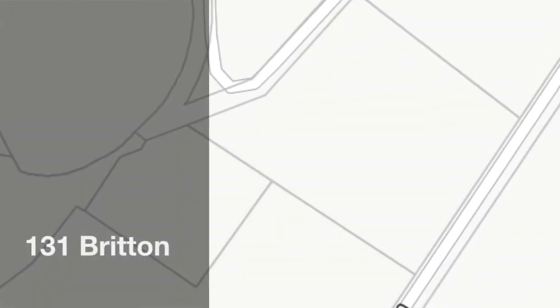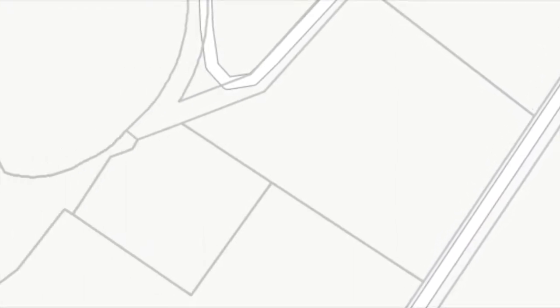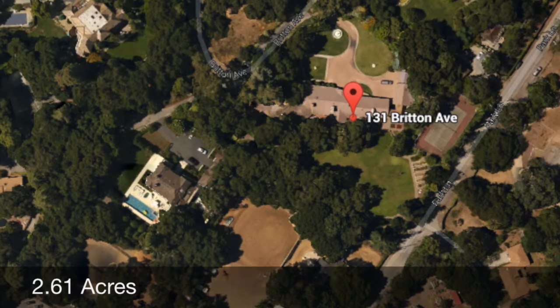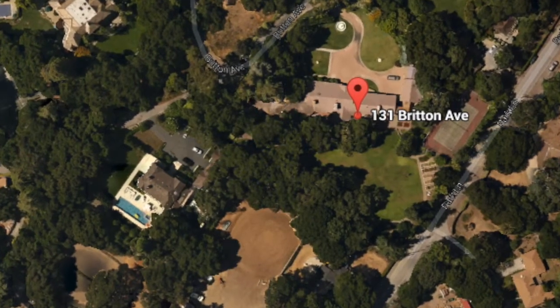Welcome to 131 Britain property, right next door to yours. The large piece up at the top are the two point six one acres that we're discussing, and your house is on the left. Now giving you an aerial view of the two properties — yours on the left and 131 Britain on the right.